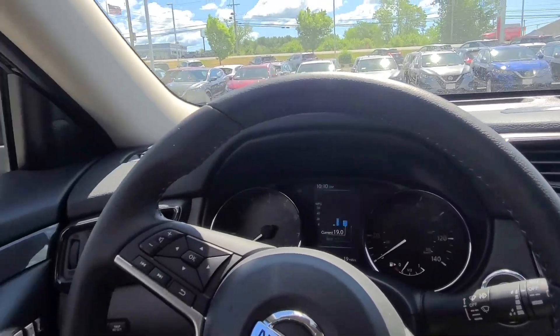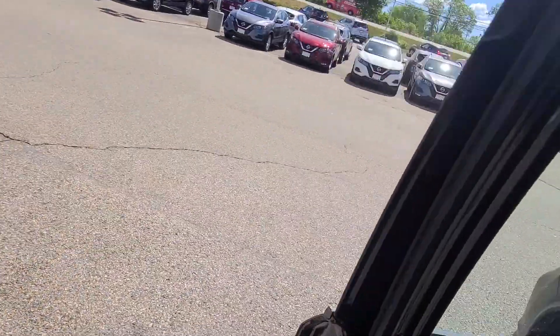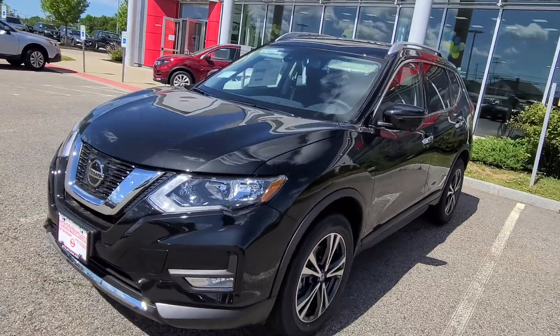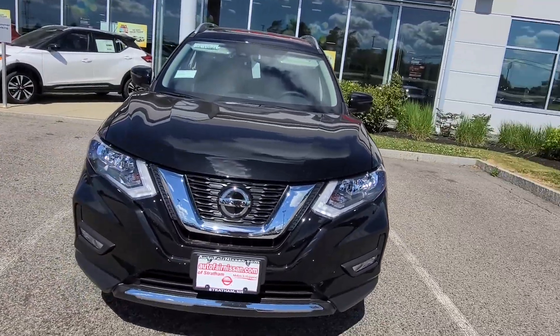Again, beautiful vehicle inside and out. John, I hope you liked the video. If you want to come down and take it for a test drive, give us a call at 603-580-4598. Hope you enjoyed the video and we will talk to you soon. Have a great day.